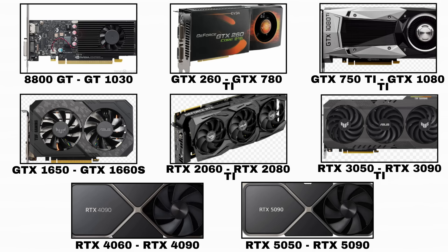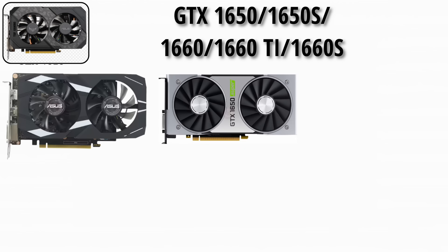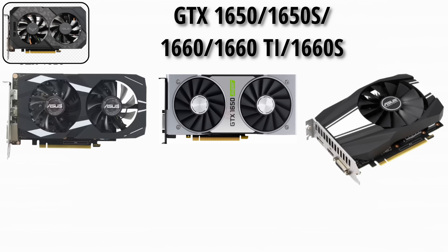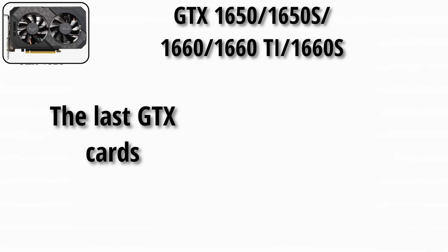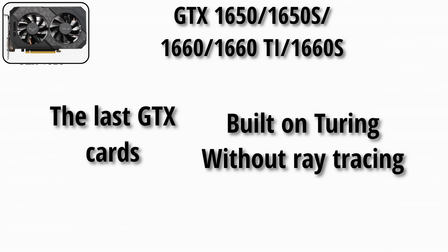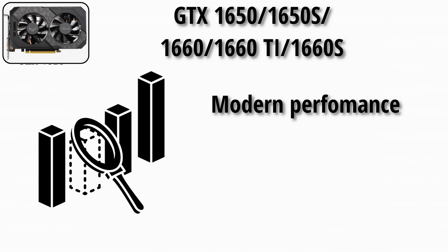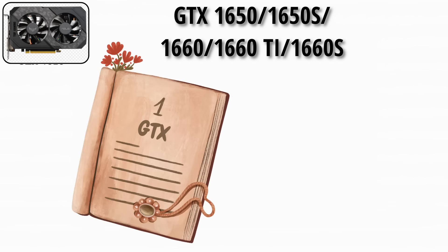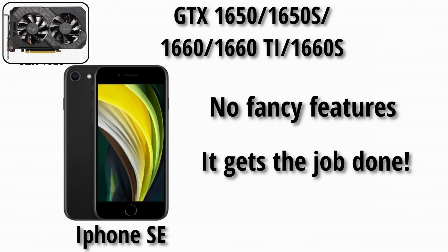Now let's talk about the last GTX era: the GTX 1650, 1650 Super, 1660, 1660 Ti, and 1660 Super — the last GTX cards. Built on Turing but without ray tracing, they filled the gap for gamers who wanted modern performance without paying RTX prices, closing the GTX chapter with solid value. It's like buying the iPhone SE: no fancy features, but it gets the job done.